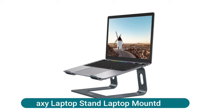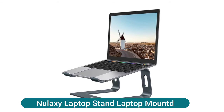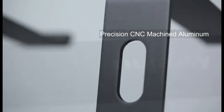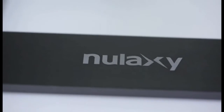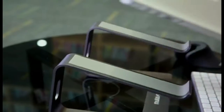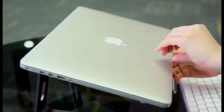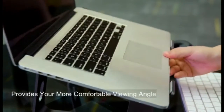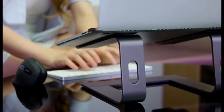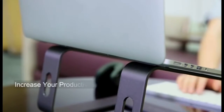Galaxy Laptop Stand. With the open-back design, it offers the best ventilation and airflow needed to cool either your notebook or gaming laptop, preventing it from overheating. The rubber pads and aluminum alloy act as a thermal pad to dissipate heat. The laptop stand works as a riser to elevate the laptop screen to eye level and fix your posture.